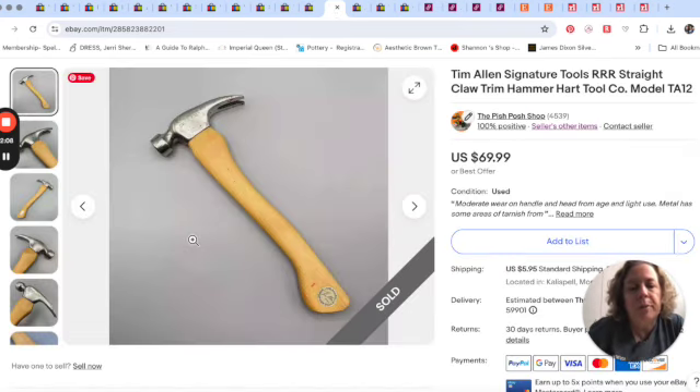The hammer — if you remember from that video with Mr. Pish Posh, we got this at the ongoing estate sale the same day we got the Walkman. It was a Tim Allen hammer. I don't think we paid that much for it — let's say five, six, seven dollars, something like that. And it sold for $70.